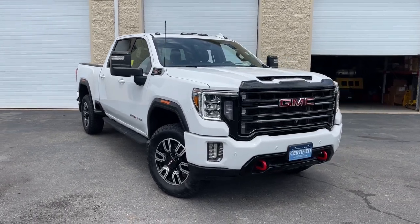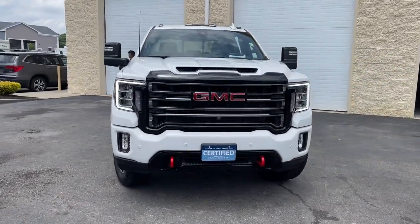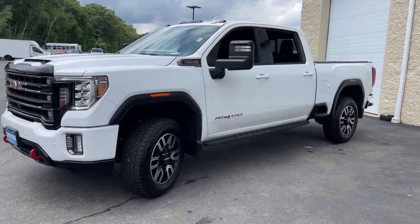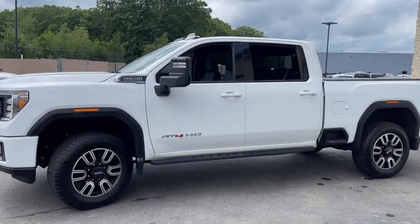Get into a car with value. 2022 GMC Sierra HD. With less than 5,000 miles on the odometer, this vehicle provides excellent value.